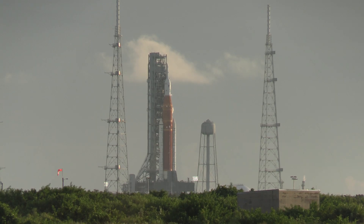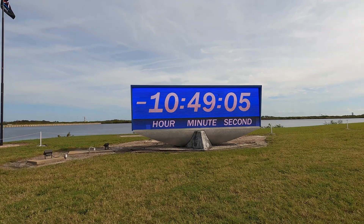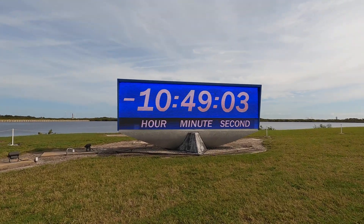Hey everybody, it's Lon Seid, and we are back at the Kennedy Space Center for another launch attempt of Artemis 1. This is an uncrewed mission to the moon, and on the top of the enormous SLS rocket, about three miles away from me, there is the Orion spacecraft that's going to spend just over three weeks in space at the moon. It will then come back, and NASA will begin looking at the data to figure out what they need to configure, both on the spacecraft but also on the people, before a crewed mission to the moon coming up in a year or so on the Artemis 2 mission. We are right now about 10 hours and 49 minutes away from launch.